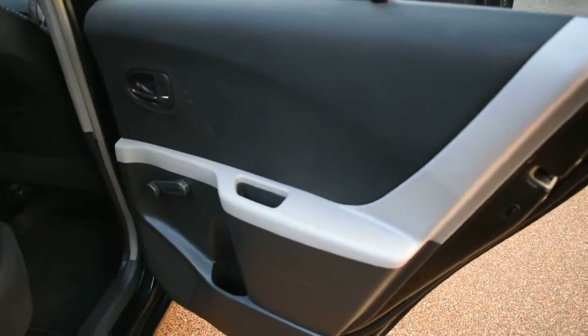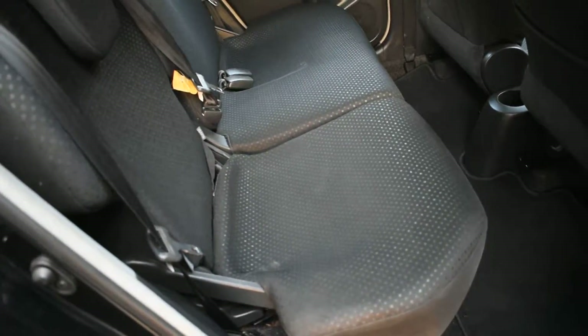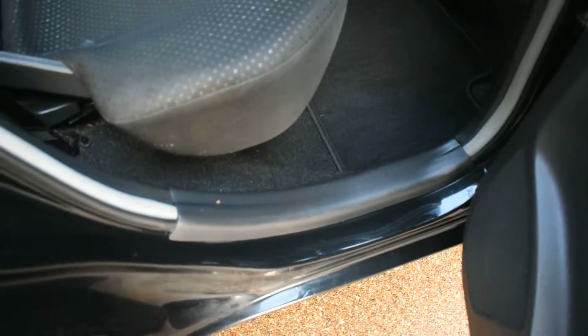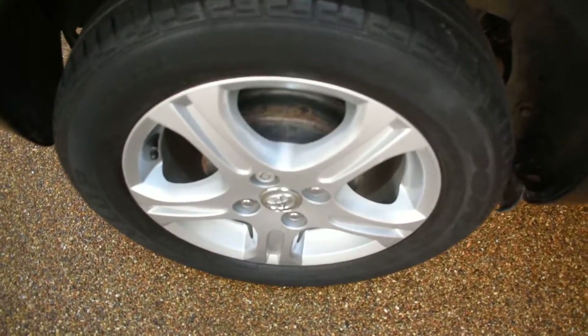Here we have the off-side rear door card and that's all nice. And a view of the rear seats — again they're all perfect, there are no rips, tears or burn holes in any of those seats at all. The inner wheel arch is lovely, there are no bad seat belt digs or scratches. The seal is nice here too. Here we have the off-side rear wheel — that's all nice, no damage.